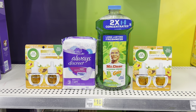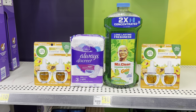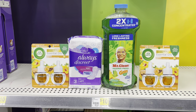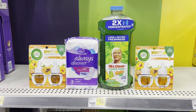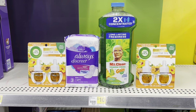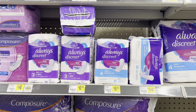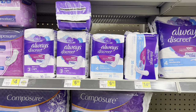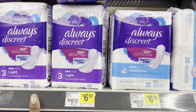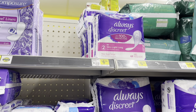Before checking out I realized the Always Discreet pads don't qualify for the digital coupon — it says thirty count, which is what I had, but I went and picked up the twenty count and that didn't qualify either. So I ended up picking up the Always Discreet liners instead — the forty-four count, which is actually a bigger pack than what I picked up in my first transaction. I just wanted to show that because my thumbnail will look different from the products shown here.